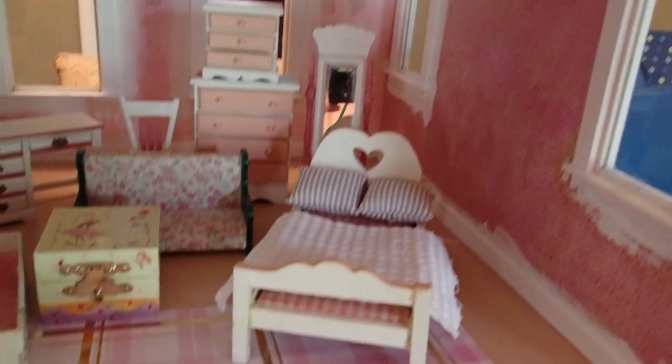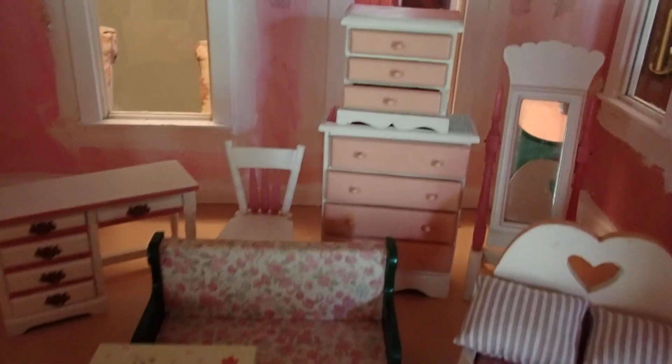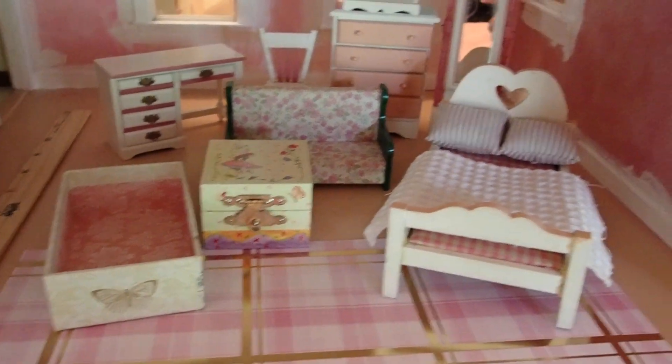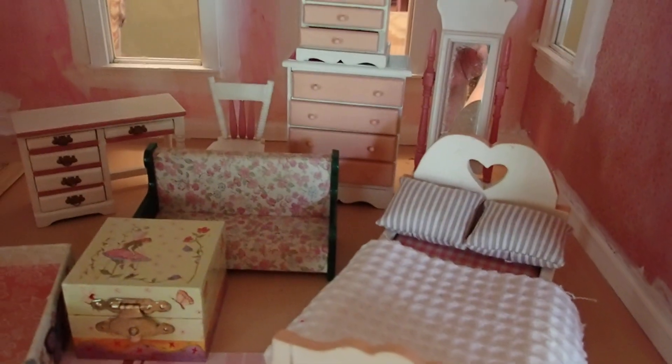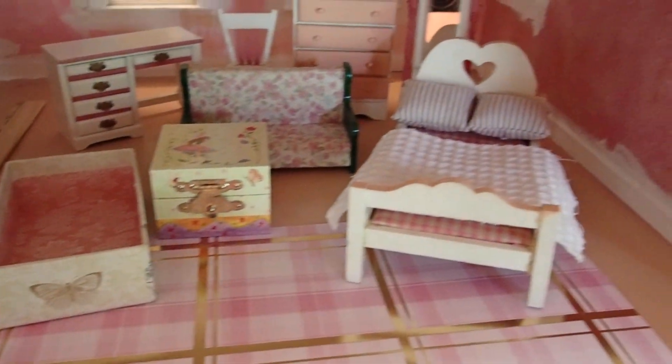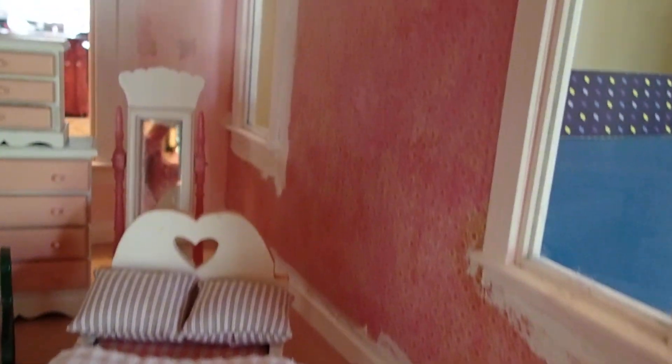Nothing has been done yet, but I am sharing with you the furniture that is going in here. There are going to be two girls in this room, so there will be another bed. I've already chosen the wallpaper and the flooring. Now I want you to see the furniture before I begin to work on this room, which needs a lot of work. Remember how it looked at this stage, because there will be a total transformation.